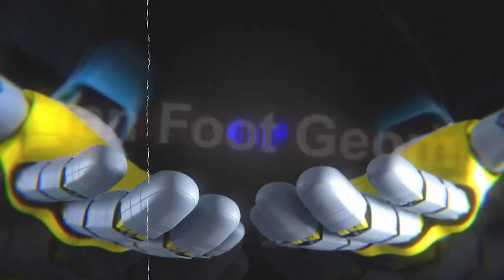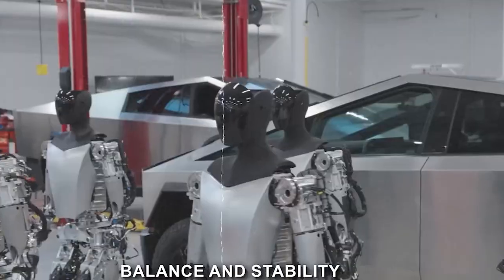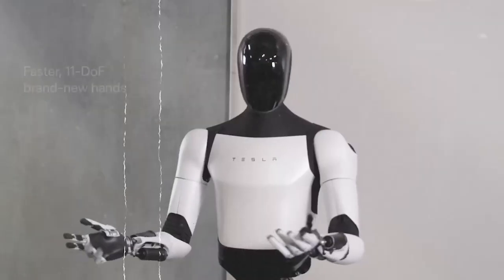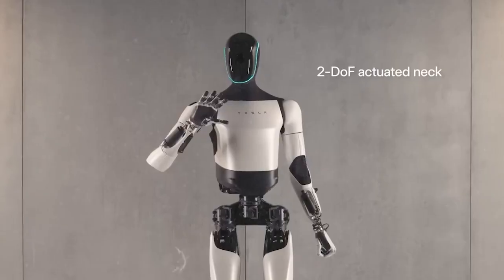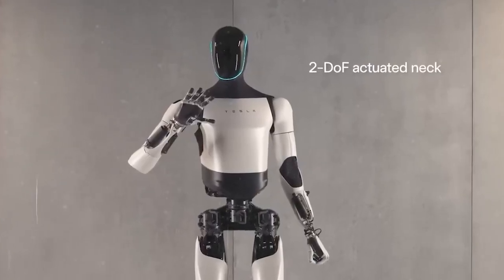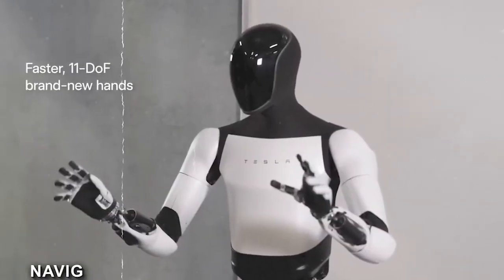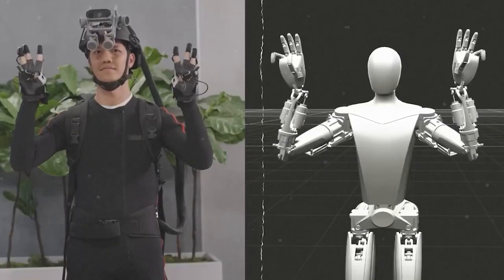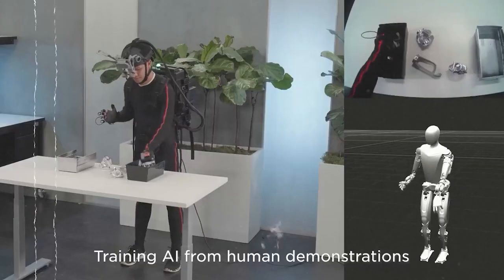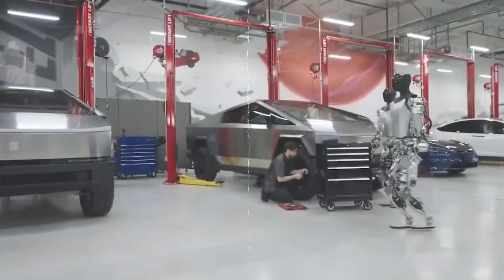Mimicking human foot geometry is a deliberate design choice in the Optimus Gen 2. This feature enhances the robot's balance and stability, crucial for tasks that demand a high degree of physical coordination. The robot's feet are engineered to replicate the contours and weight distribution of human feet, aiding in stability and allowing the Optimus Gen 2 to navigate diverse terrains with confidence. The technology involves advanced sensors and algorithms that continuously monitor the robot's stance, adjusting foot movements for optimal stability.